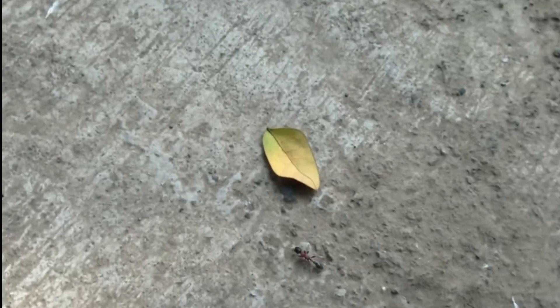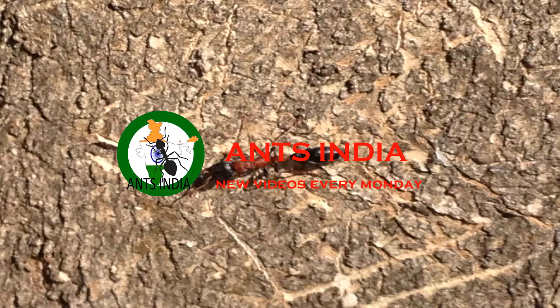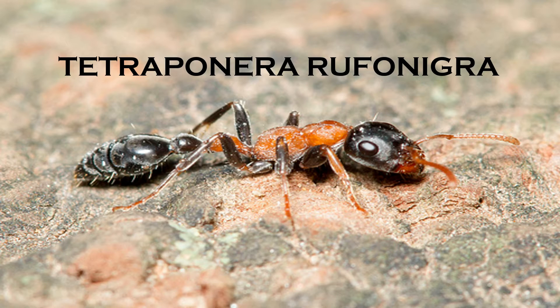They're big, fast and equipped with a painful sting. Hello everyone, this is Haddad from Ants India presenting my first ever ant profile. Today's profile is going to be on the little critters known scientifically as Tetrapanera rufonigra. I hope you enjoy and consider liking this video and subscribing to my channel for more ant goodness.